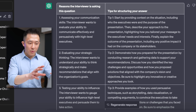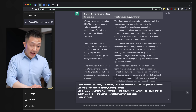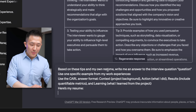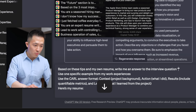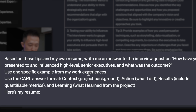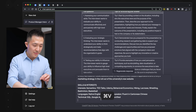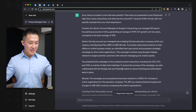I actually recommend going through this table so you understand why the question is being asked. Then, based on these tips and my resume, write me an answer to the interview question — paste the question. Use one specific example from my work experiences. Use a CARL answer format: Context (project background), Action (what I did), Results (include quantifiable metrics), and Learning (what I learned from the project). Here's my resume — paste your resume. I'm actually so impressed with ChatGPT — and myself, of course.